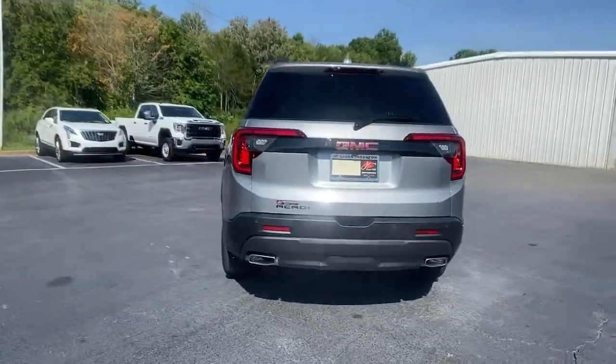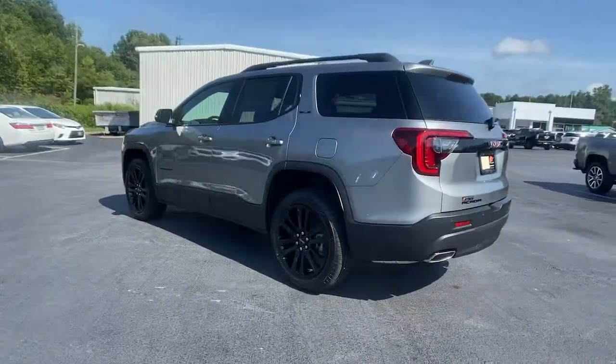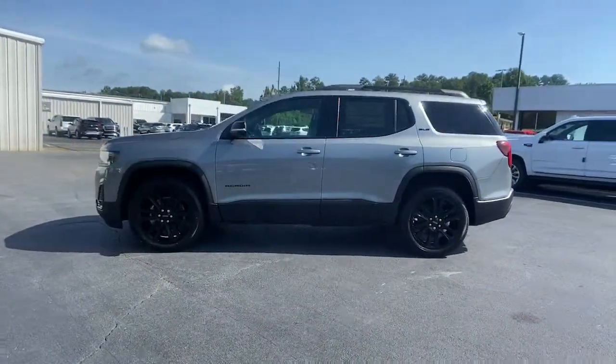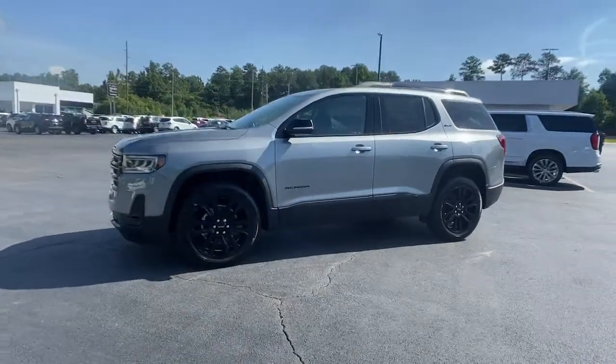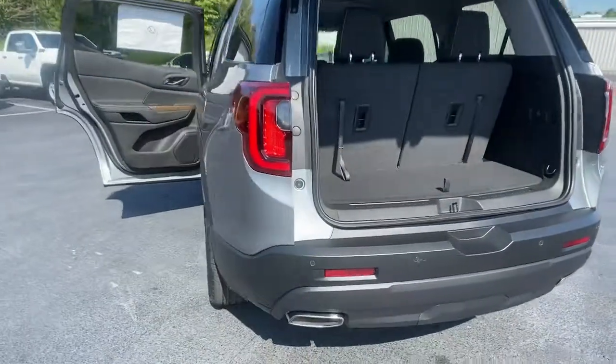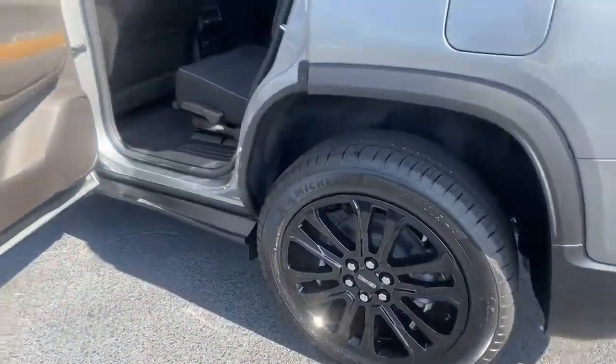These are just some of the great options this vehicle comes with: keyless entry, heated driver seat, remote engine start, aluminum wheels, power driver seat, electronic stability control, third row seat, dual zone AC, intermittent wipers, and tire pressure monitoring system.